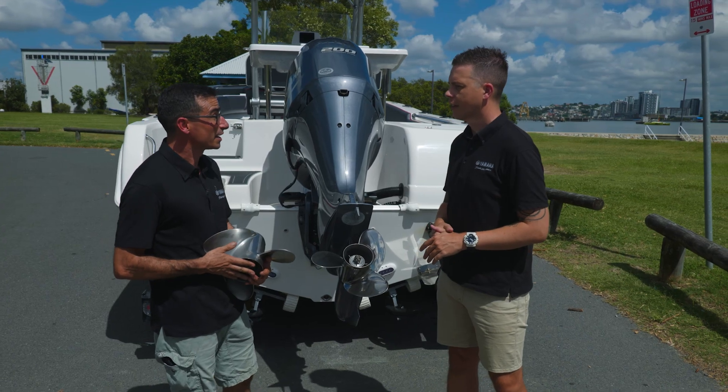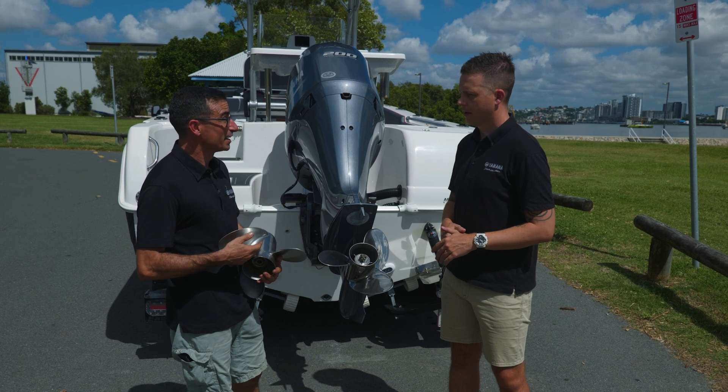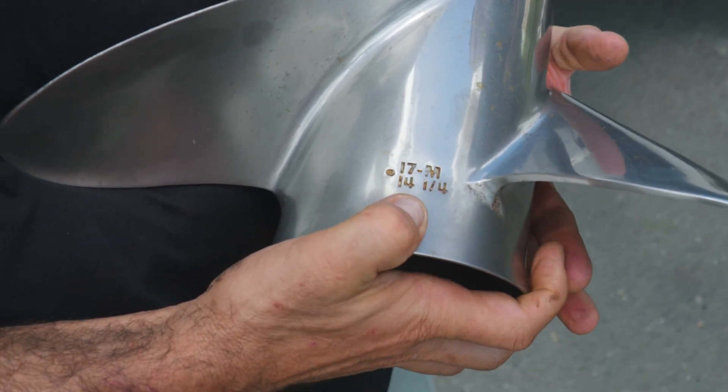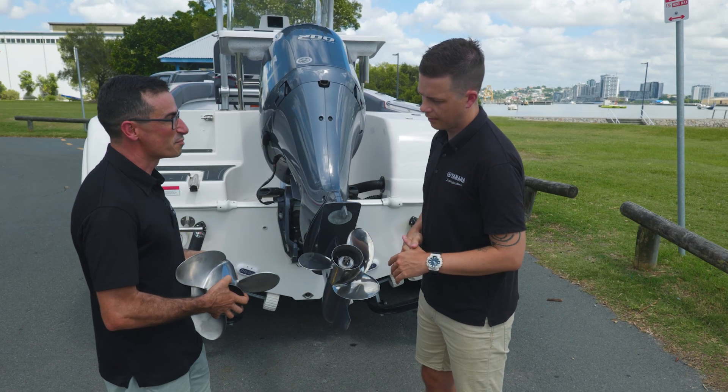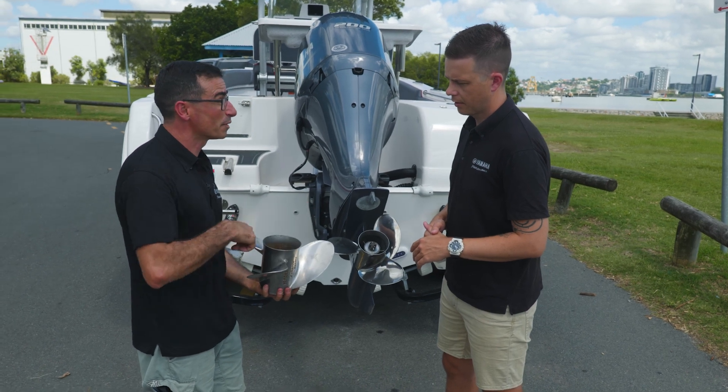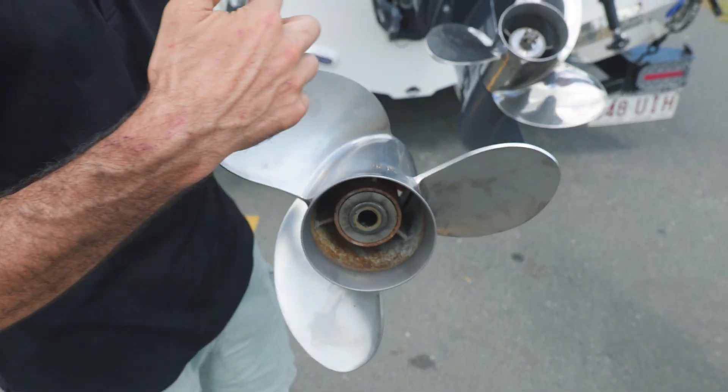So we've got two measurements on the propeller, and they identify the propeller and the performance that propeller theoretically will give us. The first measurement on this propeller is 14 and a quarter, and that is — if we drew a circle around the tip of these propeller blades — the diameter of that circle.